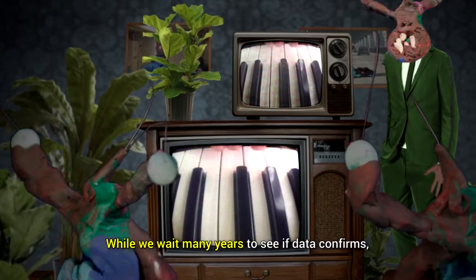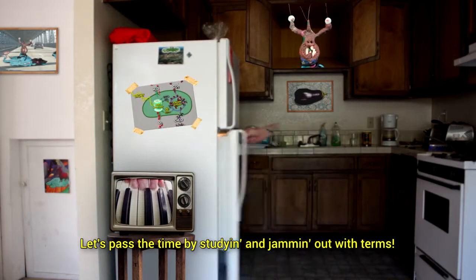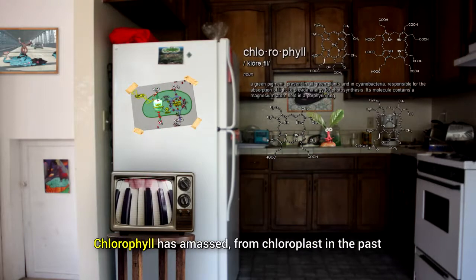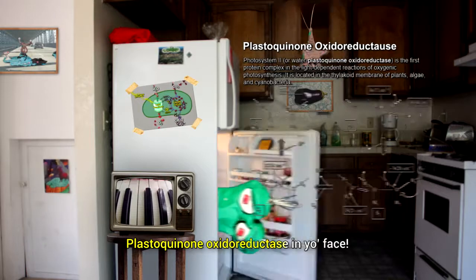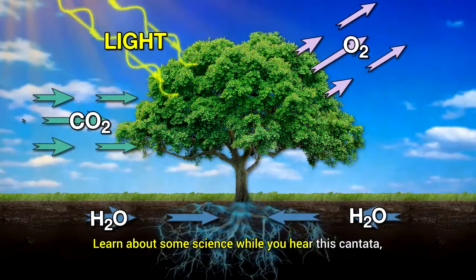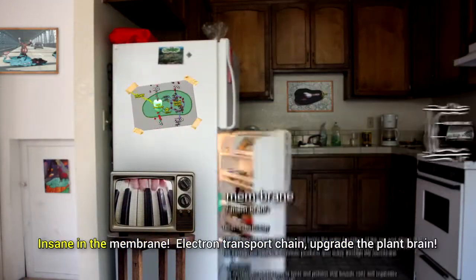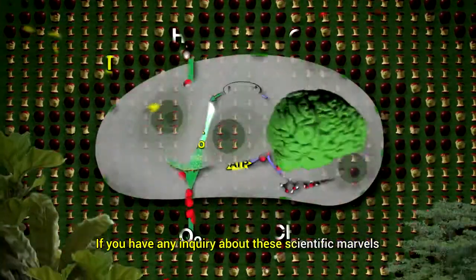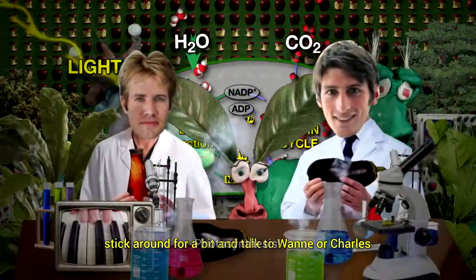While we wait many years to see if data confirms, let's pass the time by studying and jamming out with terms. Chill with chlorophyll, this ain't run of the mill. Chlorophyll has a mass from chloroplasts in the past. Plastoquinone oxidoreductase in your face. Glyceraldehyde, starch, lumen, and stomata. Learn about some science while you hear this cantata. Xylem, thylakoid, glucose, granicellulose, insane in the membrane. Electron transport chain, upgrade the plant brain. If you have any inquiry about these scientific marvels, stick around for a bit and talk to Fana or Charles Photosynthesis.